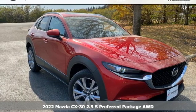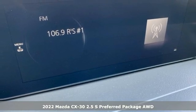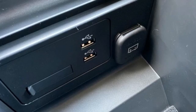Here's a new 2022 Mazda CX-30. Get a premium feel in a perfectly proportioned package with the CX-30, and get ready for an impressive combination of features.